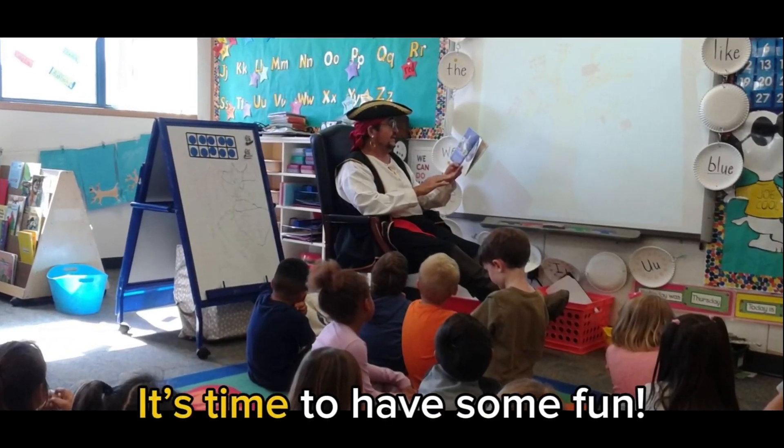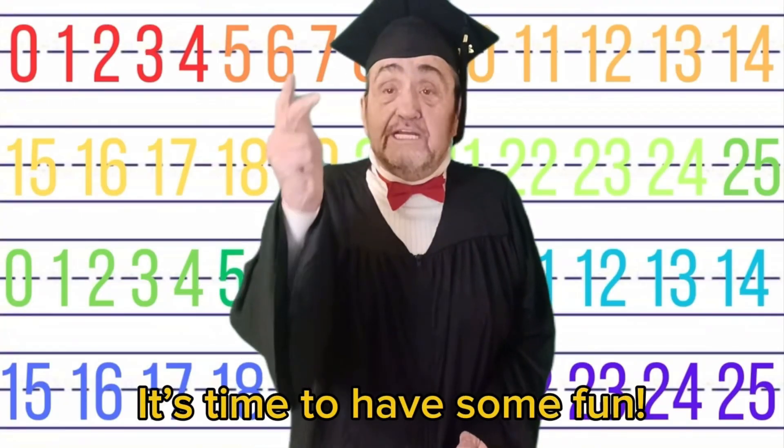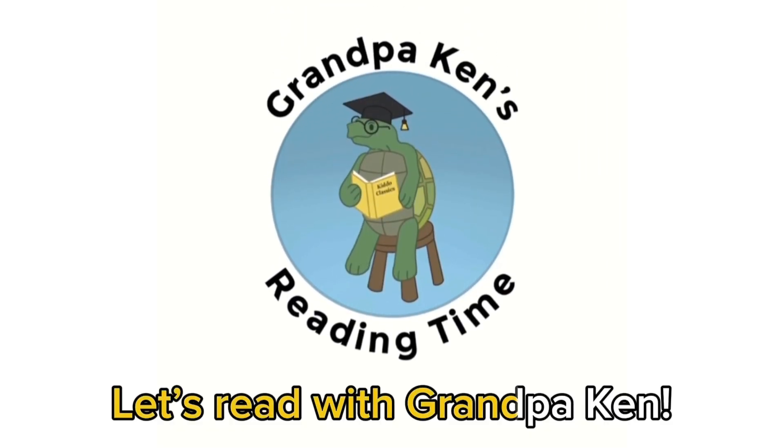Gather round, it's time to have some fun. It's your friend — let's read with Grandpa Ken.